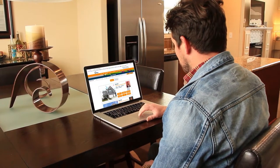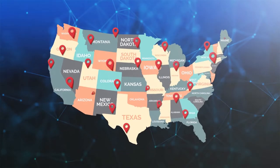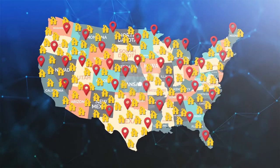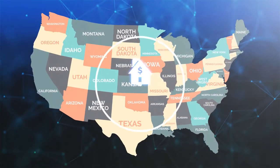92% of home buyers begin their search on the internet. There are thousands of real estate sites out there and millions of homes on the market. How will your agent break through all this clutter and get your home noticed?